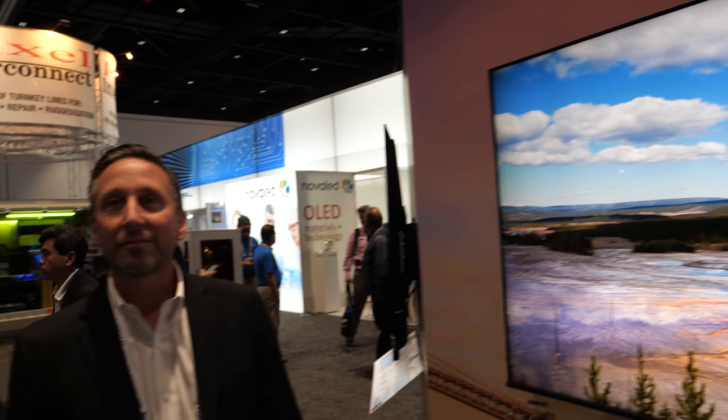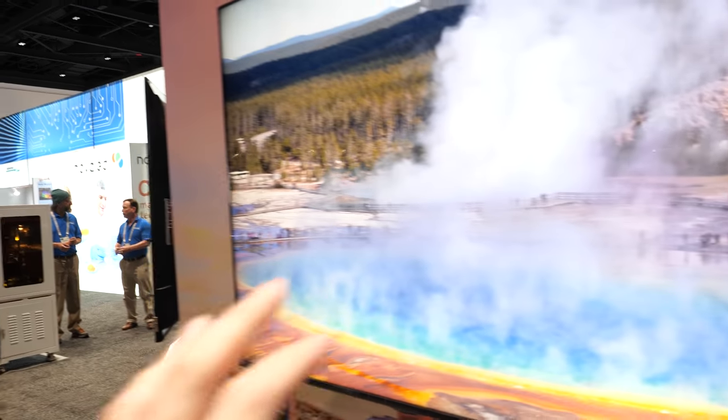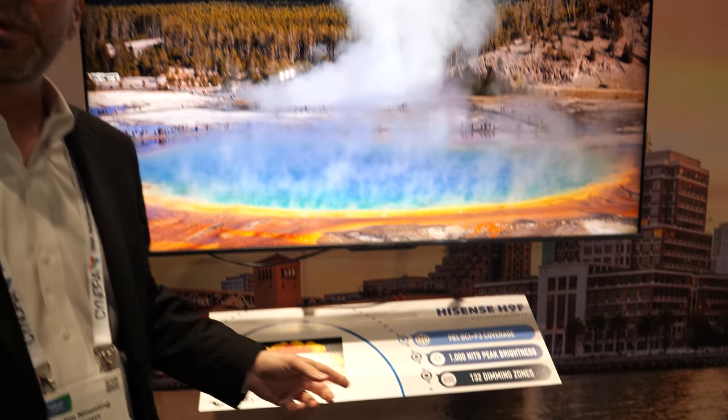We're here at the SID Display Week at the NanoSys booth. Jim Neinsling from Hisense is here launching a new TV with Quantum Dot inside. This is the Hisense H9F, which will begin shipping to market next month.